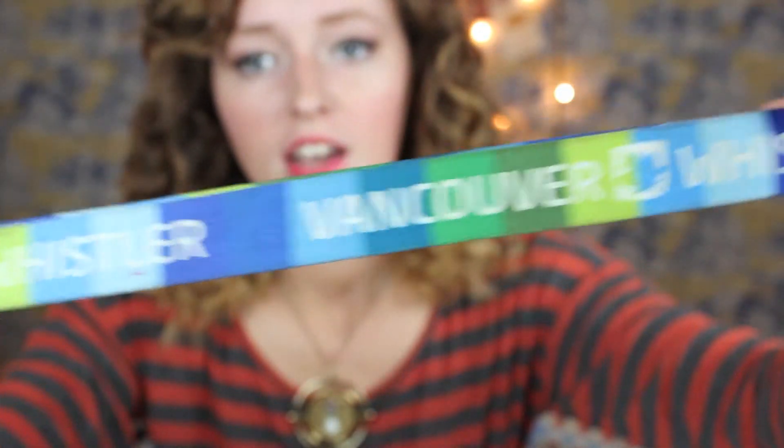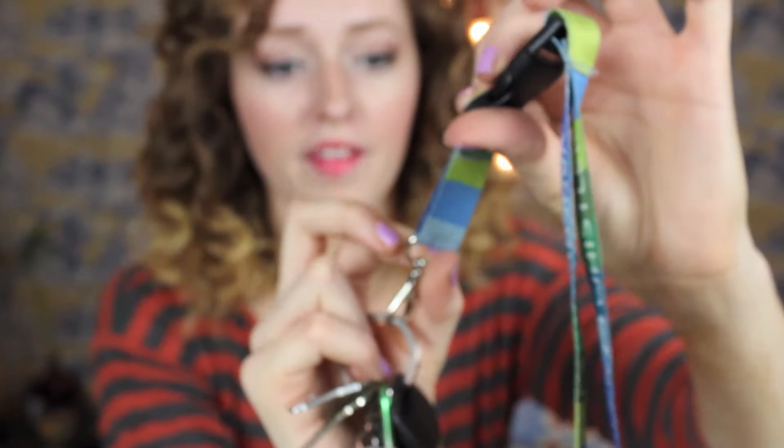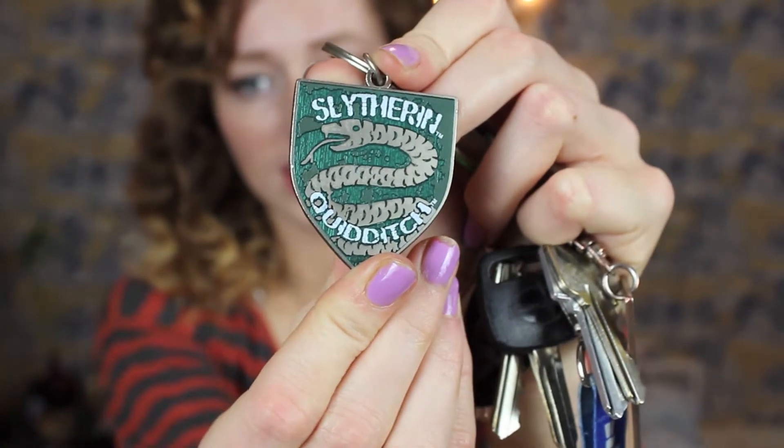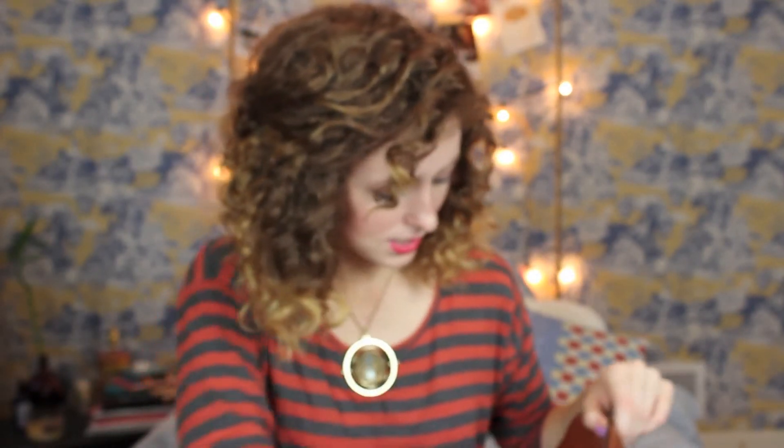I have my keys on a long lanyard from Vancouver Whistler from when the Olympics were there — it has a little Olympics symbol on it. We went just before the Olympics so it's not that exciting. I also have a Slytherin Quidditch keychain, going with the Harry Potter theme, though I'm kind of a poser because I don't actually get Slytherin when I take the test.